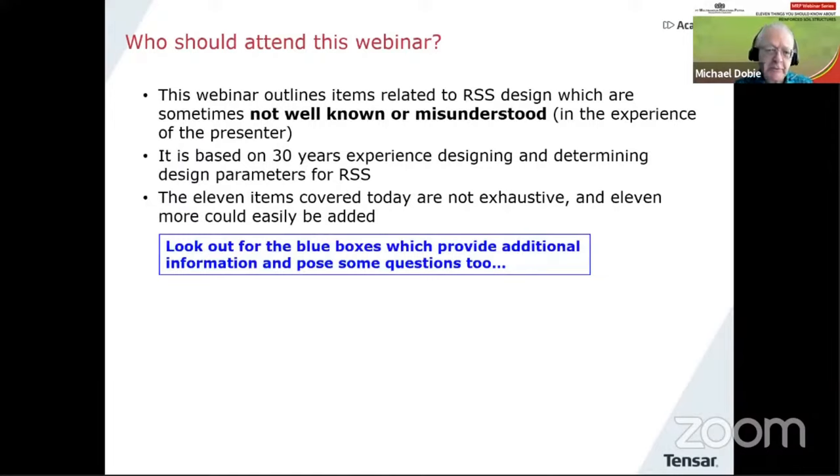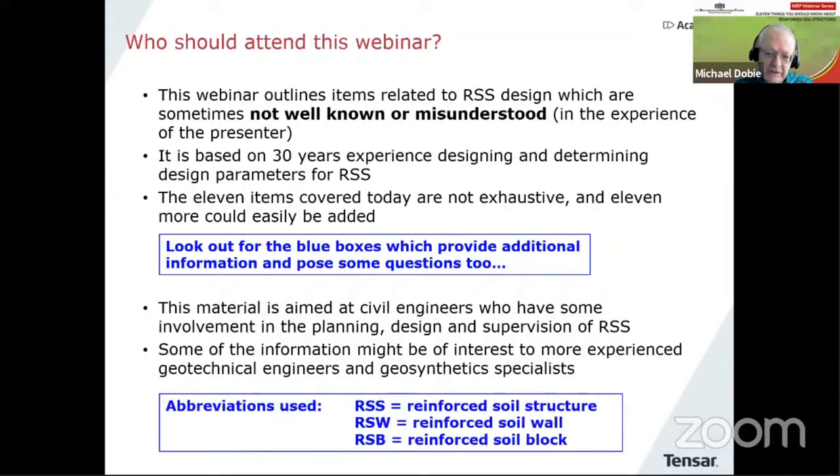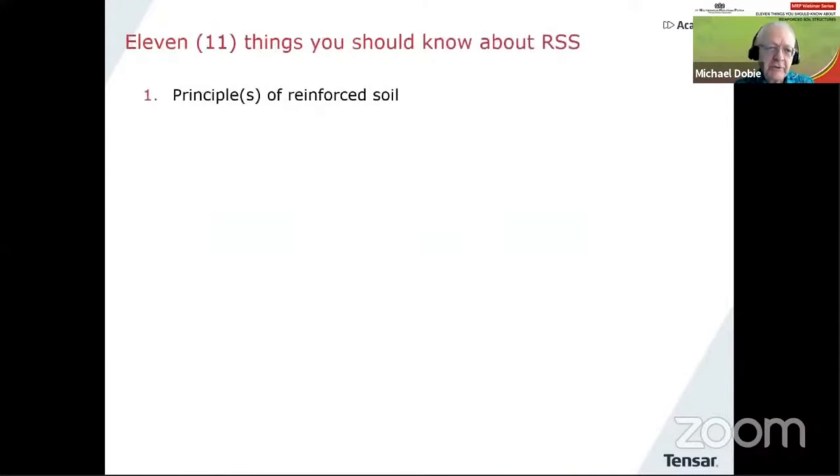As I go along, these little blue boxes will appear from time to time to make a special point or maybe ask a question or two — it may even be related to the quiz at the end of the webinar. The material is aimed really at civil engineers who have some involvement in the planning, design, or supervision of reinforced soil structures. I use three main abbreviations: RSS — reinforced soil structure; RSW — reinforced soil wall or retaining wall; and RSB — the reinforced soil block, which is the block of soil actually reinforced by the geosynthetic material.